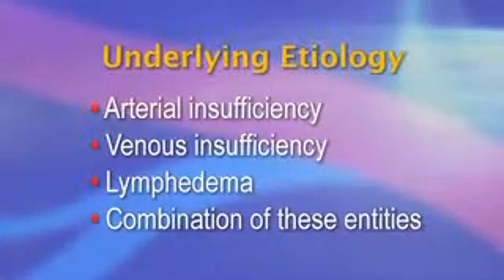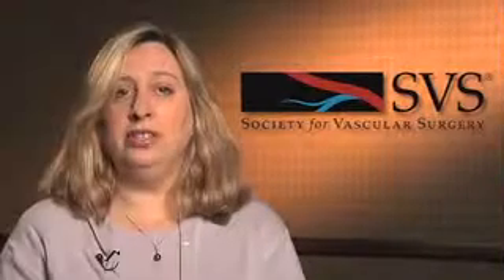The underlying etiology of vascular wounds includes arterial insufficiency, venous insufficiency, lymphedema, or a combination of these disease entities. Arterial insufficiency is diagnosed initially by non-invasive means, confirmed by angiography.